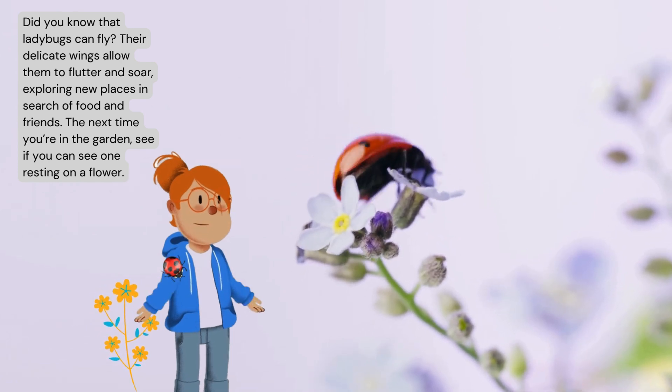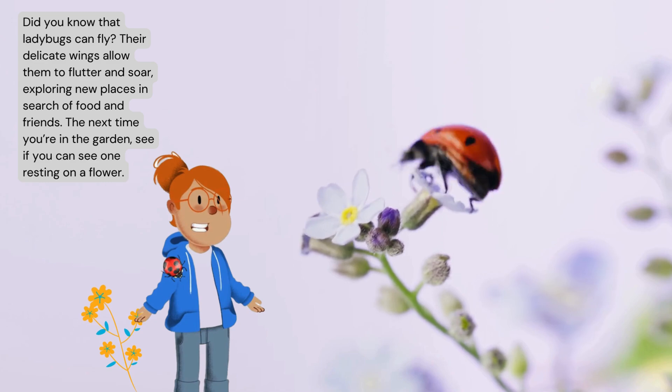The next time you're in the garden, see if you can see one resting on a flower.